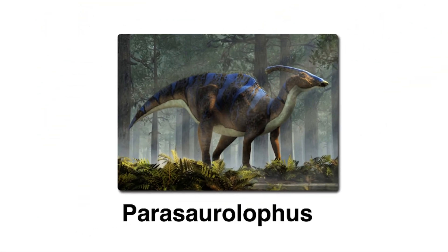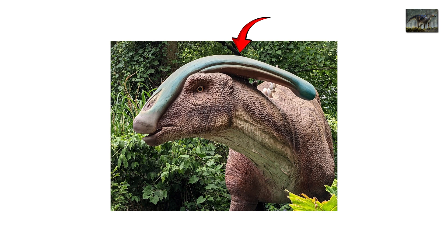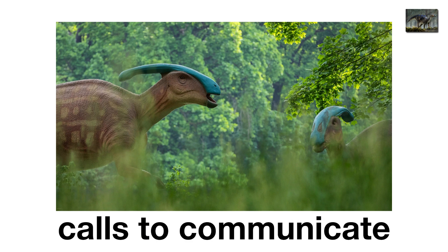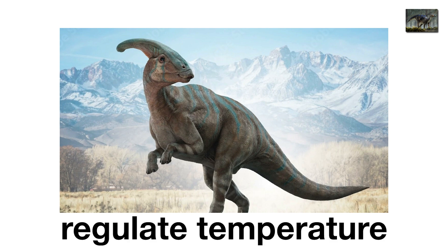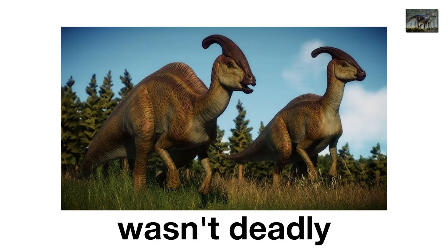Parasaurolophus, the trumpet head. Parasaurolophus looked like a dinosaur with a trombone stuck on its head. Its huge curved crest wasn't just for decoration — scientists think it worked as a sound chamber, letting it produce loud, foghorn-like calls to communicate. At 30 feet long, these herbivores could blast sounds across the landscape — basically the air horns of the Cretaceous. Some even suggest the crest helped regulate temperature or acted as a flashy display for mates. But the sound idea is the funniest. Imagine a herd of giant trombone-headed dinosaurs honking across the plains. Parasaurolophus wasn't deadly, but it was bizarre — proof that sometimes evolution just invents dinosaurs to play the world's loudest jazz concert.